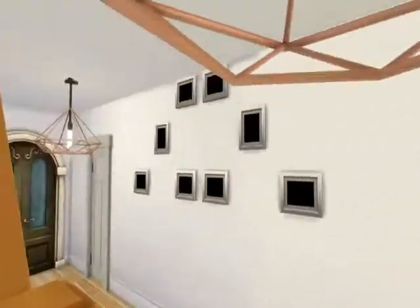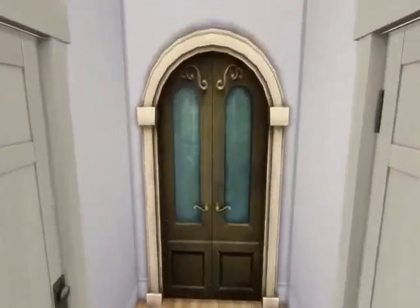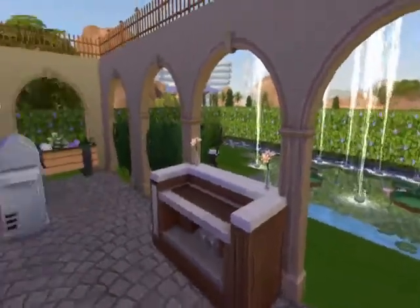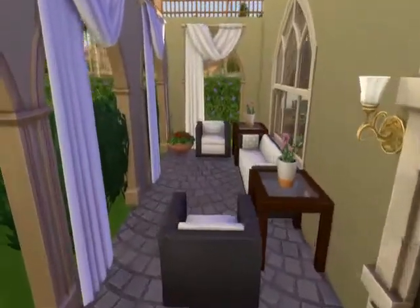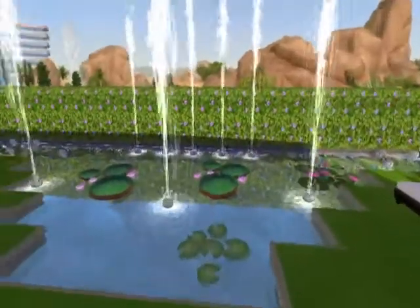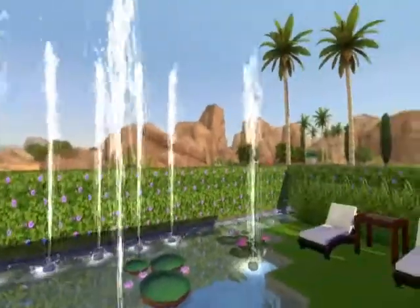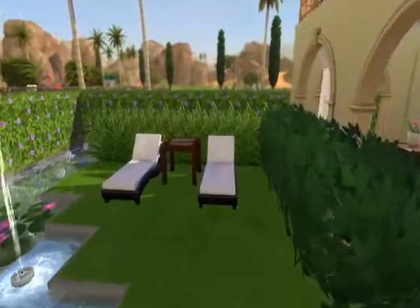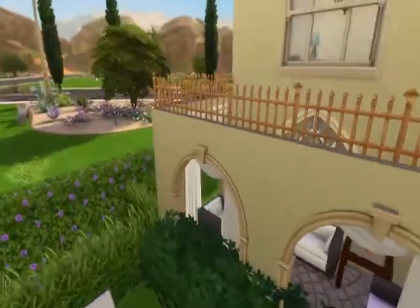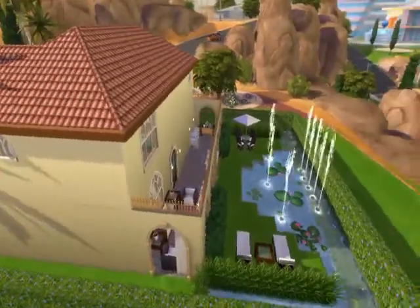Then we go downstairs and out to the backyard. Traditional plants and everything. I tried to go for some different type of lighting than I normally use. Out back we have a bar, a barbecue and picnic table area to sit and talk with people, and this beautiful water feature. Now we'll just pan and take a look at the whole house.